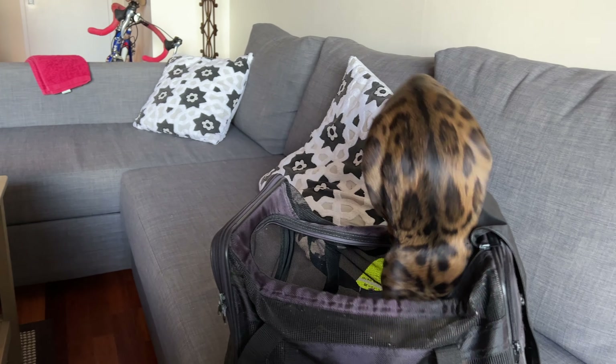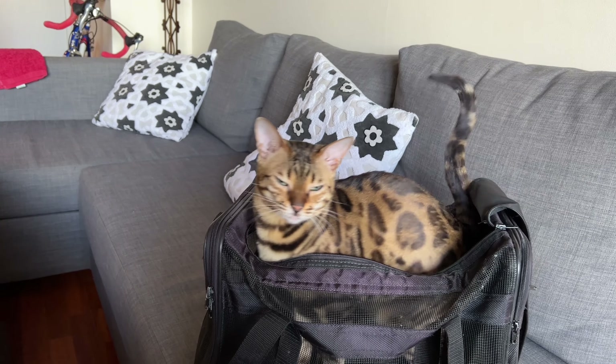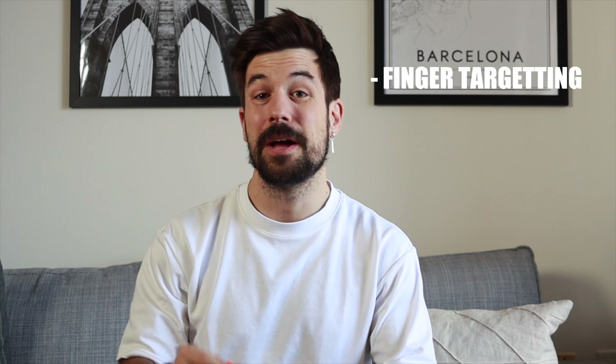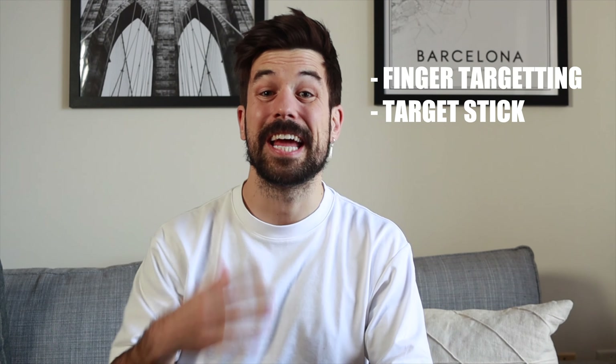When she was no longer afraid of the carrier, I started teaching her to get into the carrier on command with the help of operant conditioning. In this video, I'm going to teach you three different ways to teach your cat to get in the carrier on command: by pointing with your finger, by using a target stick, and finally — the most impressive — using a verbal command.